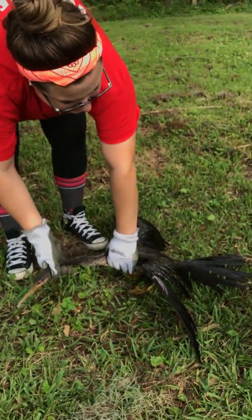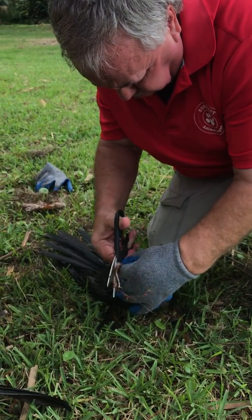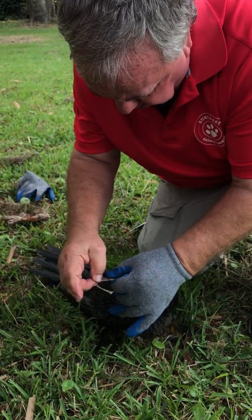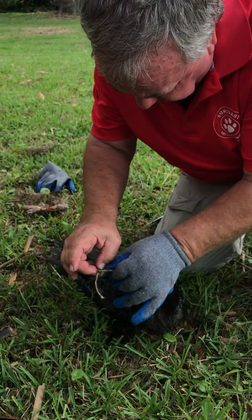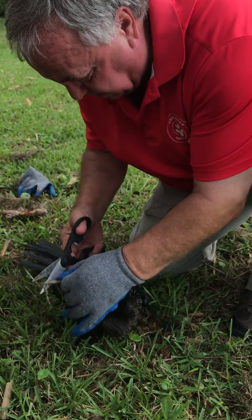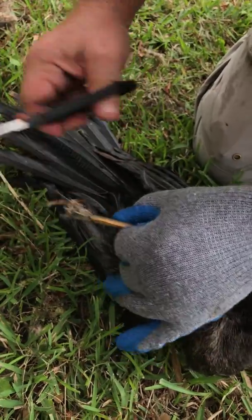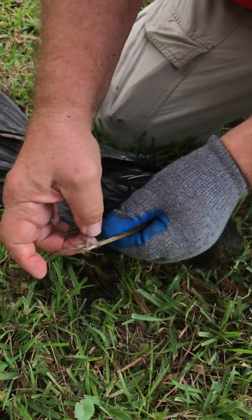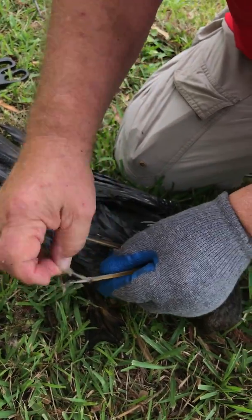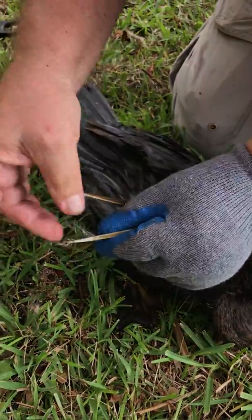This one's got some wounds, battle scars here. Both of their beaks are free, but they're still not out of the woods yet — actually they are out of the woods, but... Okay buddy, just a little bit more. So we got pretty much all of it off.